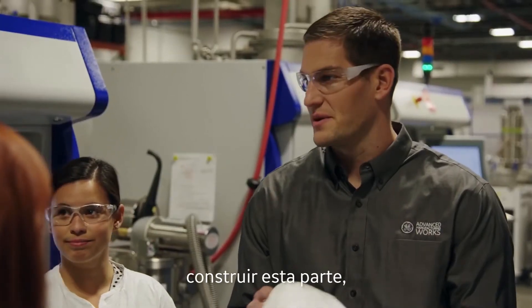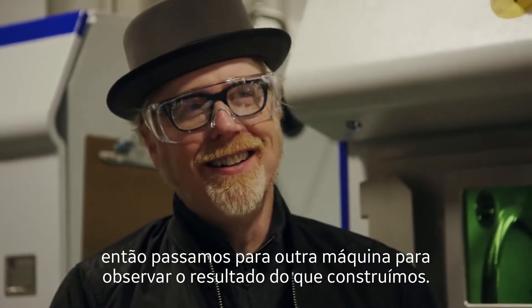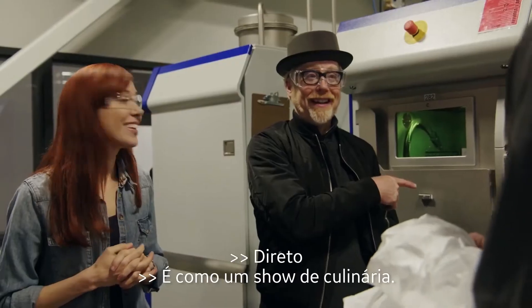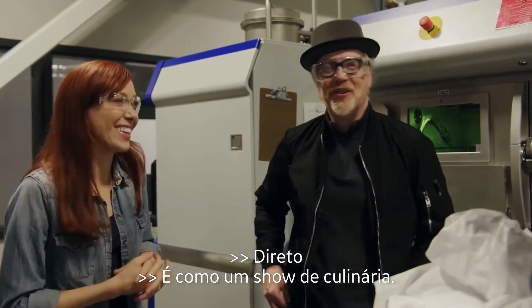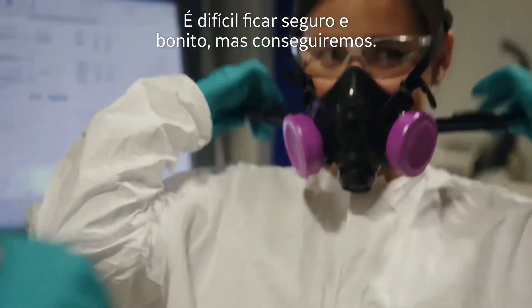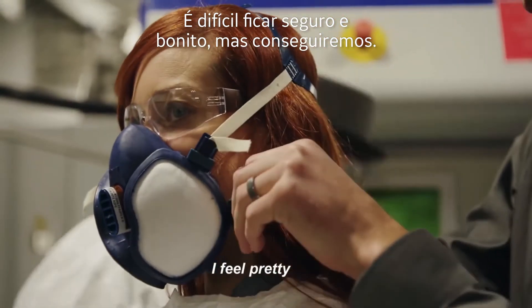It takes 63 hours to build this part. So we're stepping over to another machine to observe the results of what we built — it's like a cooking show. But first, your safety equipment. It's hard to look good and be safe, but we will succeed.